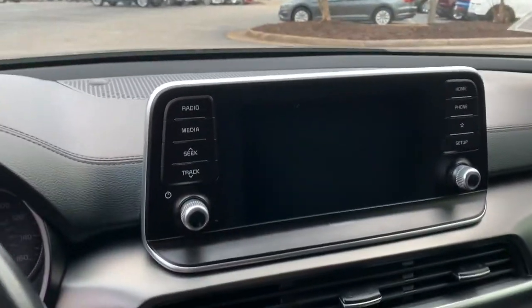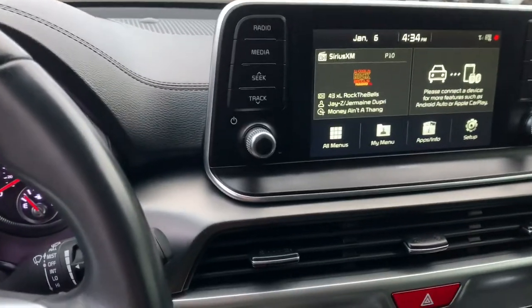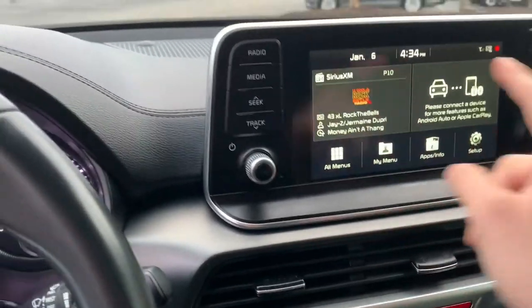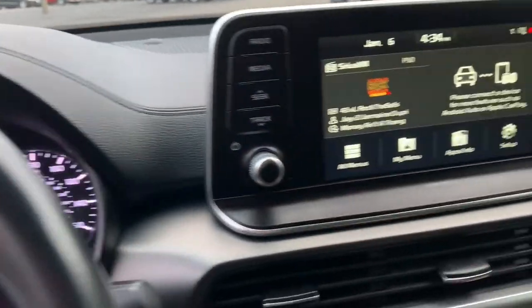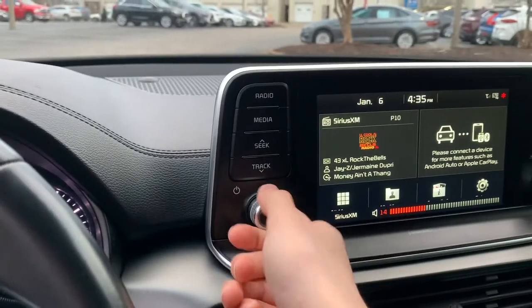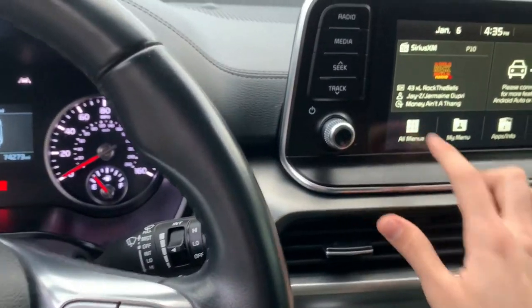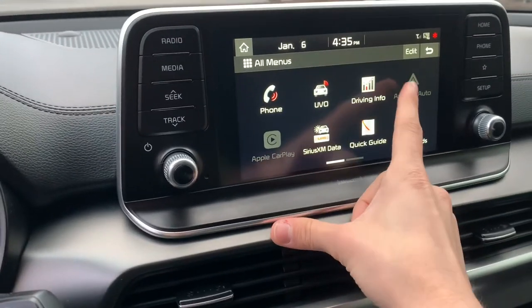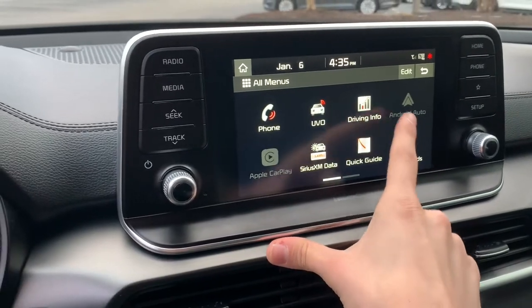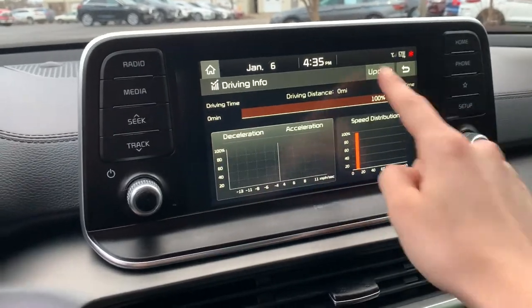Over here, this is going to be our infotainment system — it is a very nice infotainment system. I'll go ahead and turn this car on just a touch. The infotainment system is already set up. We're on the home screen right now, so you've got menus and different options for radio and media. Over on this side, you've got your phone and your setup options. You've got a dial over here for volume and a dial over here for channels. It's all very easy and friendly to use. You can go to driving info and you've got your information there — you can update it.